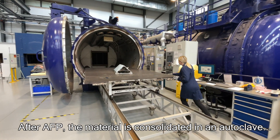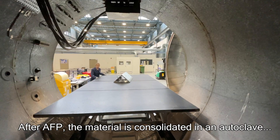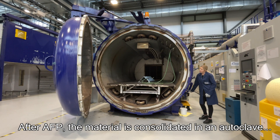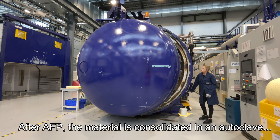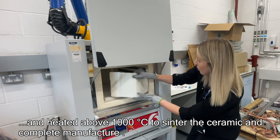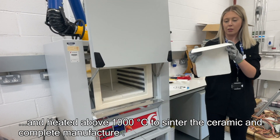Following AFP, the CMC is placed within an autoclave and exposed to heat and pressure to consolidate the material. Processing is then completed after sintering at over 1000 degrees Celsius to enable further densification.